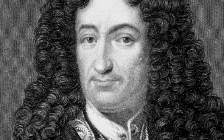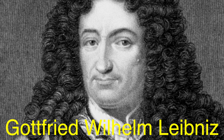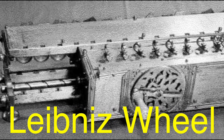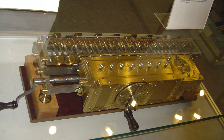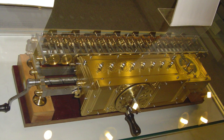A few decades later, German mathematician Gottfried Wilhelm Leibniz improved upon Pascal's design. He introduced the Leibniz wheel, which could handle not just addition and subtraction, but also multiplication. These early mechanical calculators were large, expensive, and far from portable, but they set the stage for the development of modern calculators.